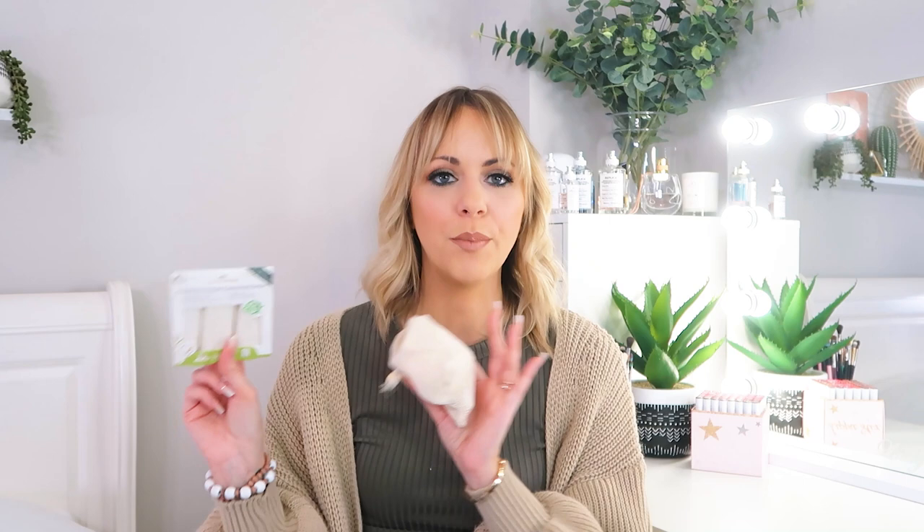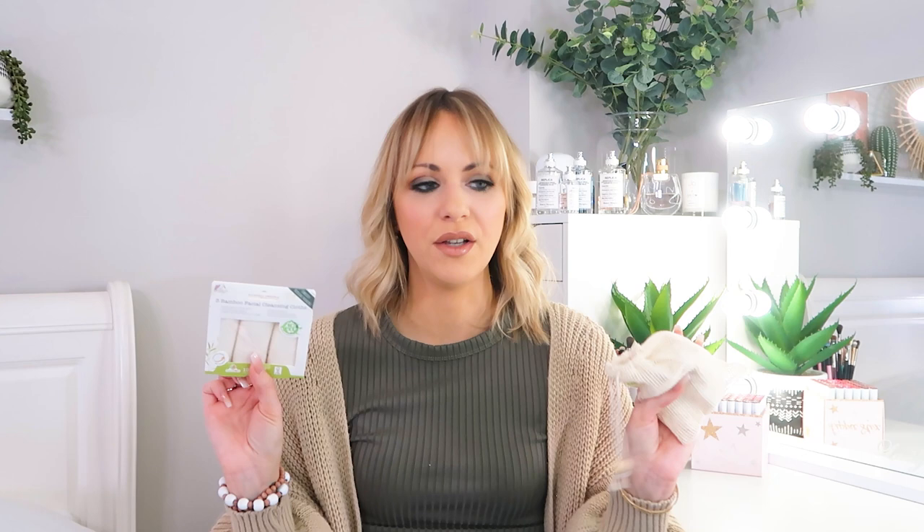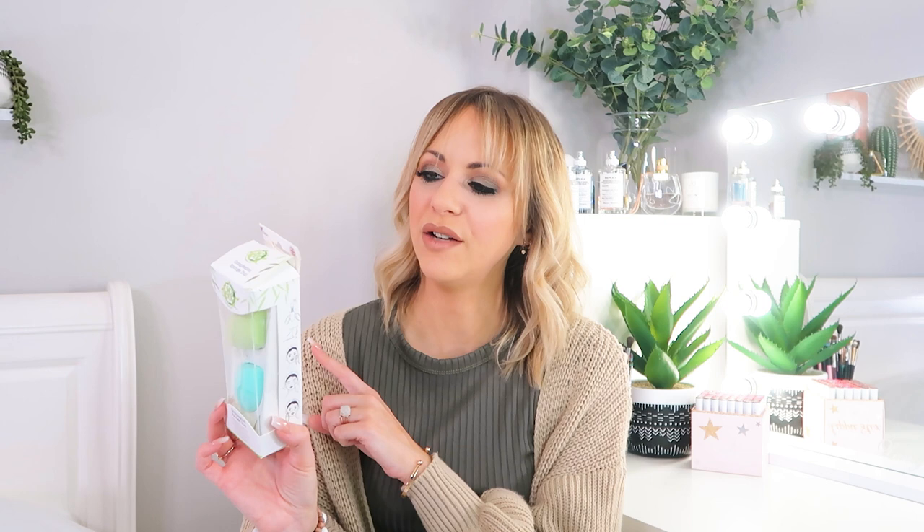You don't have to buy cotton wool — which takes ages to biodegrade — when you can just keep reusing and washing these. They sometimes stain but mostly come up looking like new. You can also buy just three bamboo facial cleansing cloths if you don't want the full set. Also from So Eco is their complexion sponge duo — the packaging is completely recyclable, sponges last a really long time, and the packaging is made from materials that are ethically sourced, compostable, recyclable, and biodegradable.